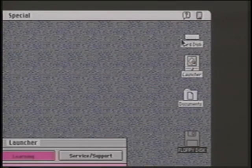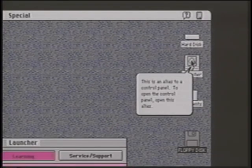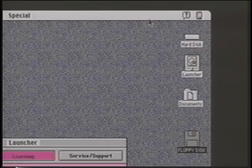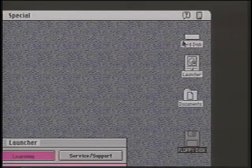New Macintosh users should also know about Balloon Help. Point to an object and Balloon Help provides an instant explanation. Included at no charge with Macintosh system software, Balloon Help is easily turned on or off as you increase your proficiency or questions arise.